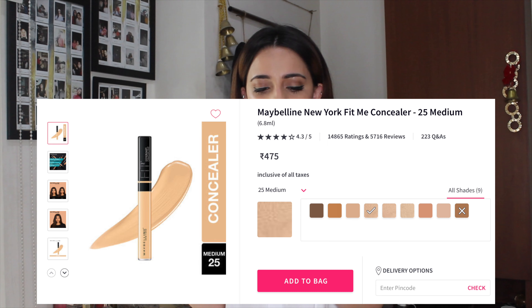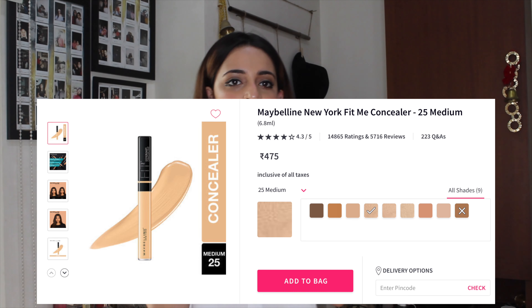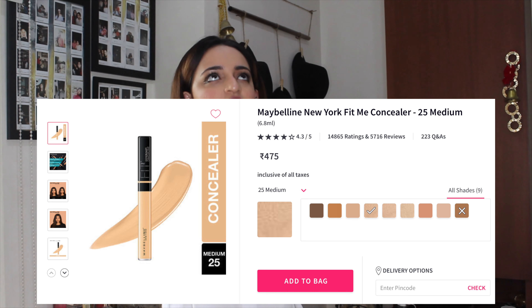The next purchase is actually a repurchase because mine ran out. I got the Maybelline Fit Me Concealer in shade Medium 25. I really love this one.